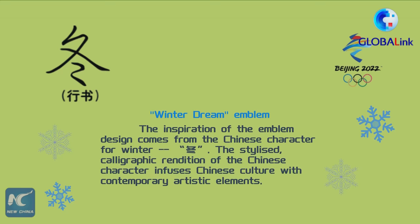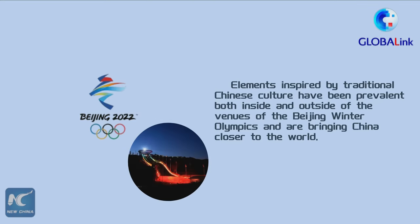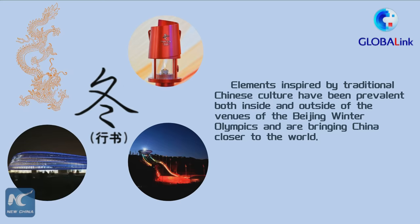The inspiration of the emblem design comes from the Chinese character for Winter. The stylized calligraphic rendition of the Chinese character infuses Chinese culture with contemporary artistic elements. Elements inspired by traditional Chinese culture have been prevalent both inside and outside of the venues of the Beijing Winter Olympics, and are bringing China closer to the world.